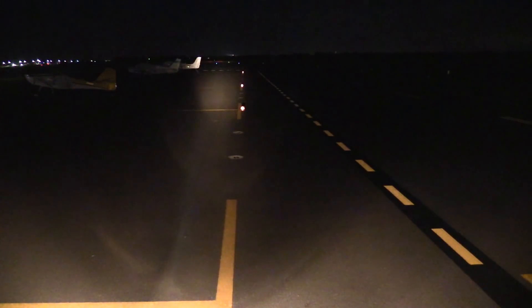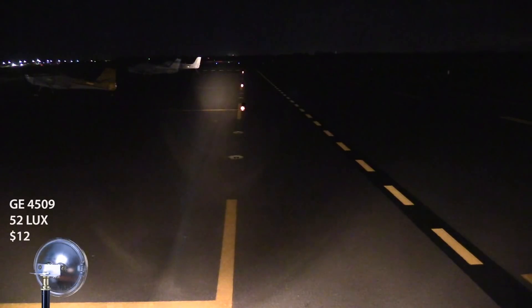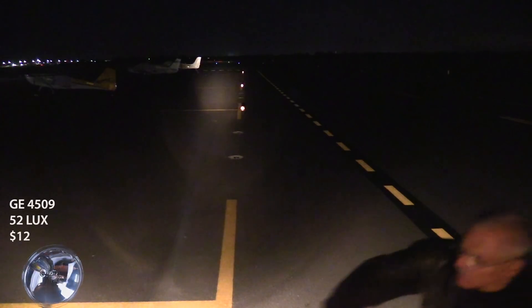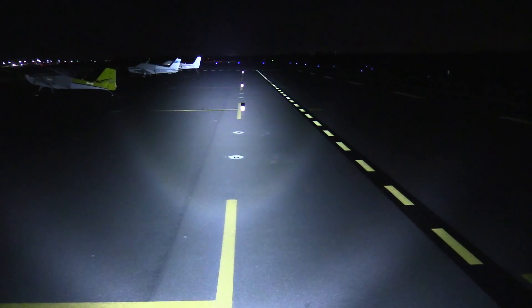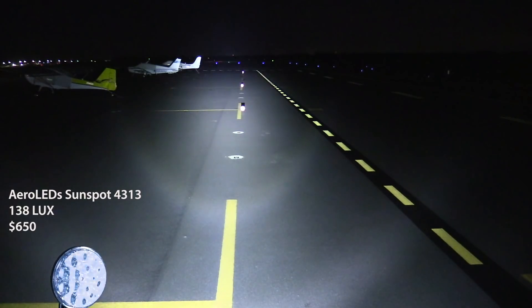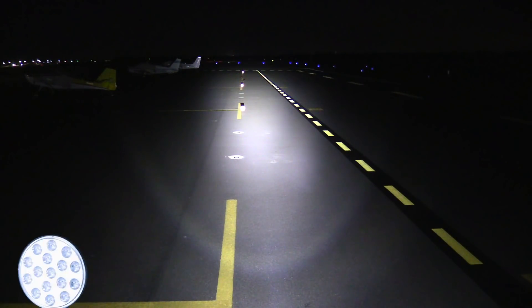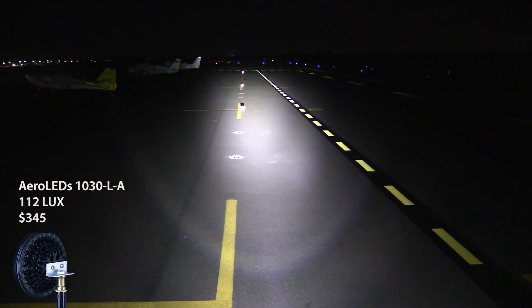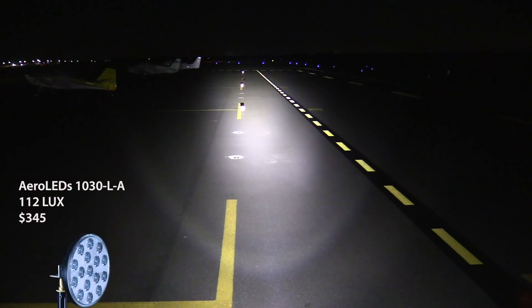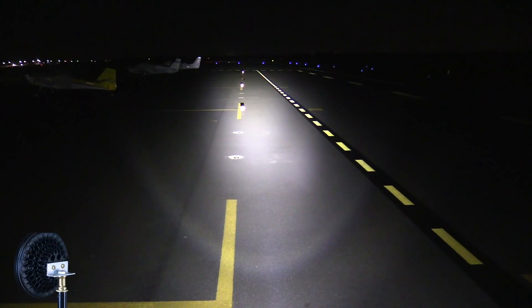The lux meter only tells part of the story — what really matters is how the lamps illuminate what's out in front of the airplane. Looking at the 4509, it's clearly not as bright as the LEDs. The more expensive Aero LED Sunspot is a PAR 36 at about 150,000 candela — that's the $650 lamp. Compare that to the less expensive version at 65,000 candela for $349. There's a difference, but the higher-priced model's better throw may not matter much operationally. Either one is a vast improvement over any incandescent landing light.